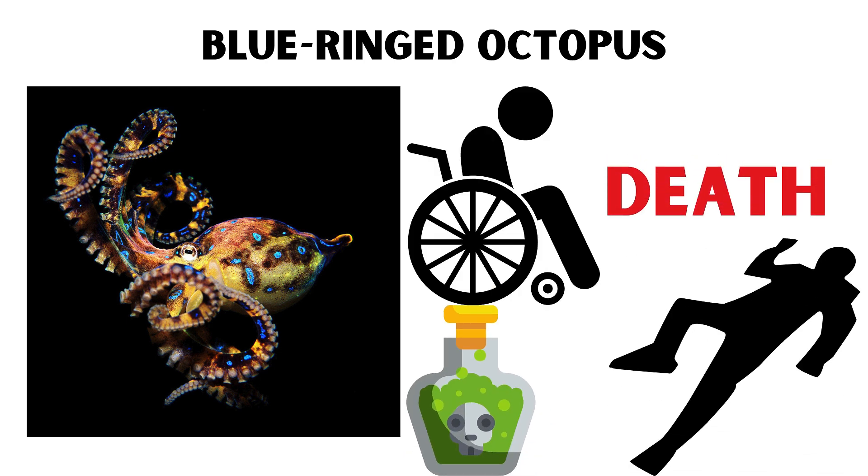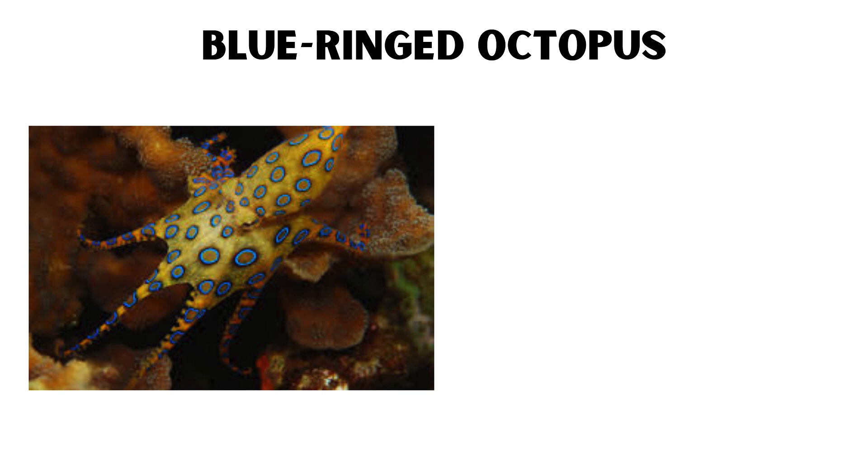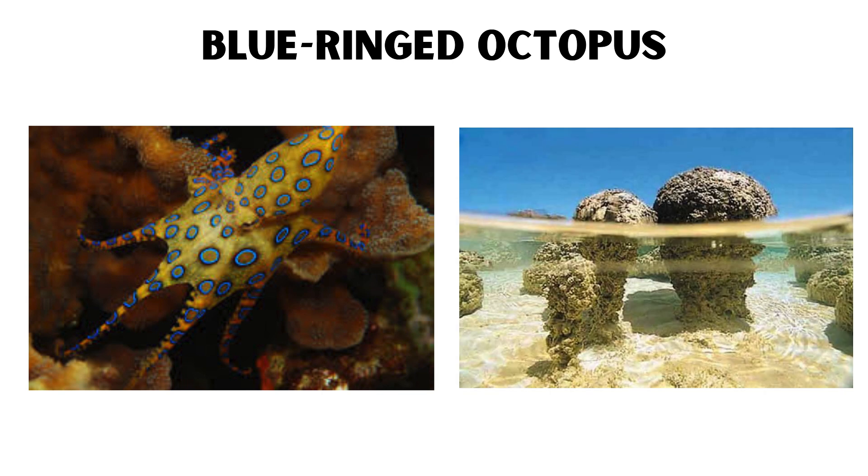Its venom contains tetrodotoxin, which is powerful enough to kill 26 adult humans within minutes. The blue-ringed octopus is typically found in shallow waters, hiding in crevices and tide pools.